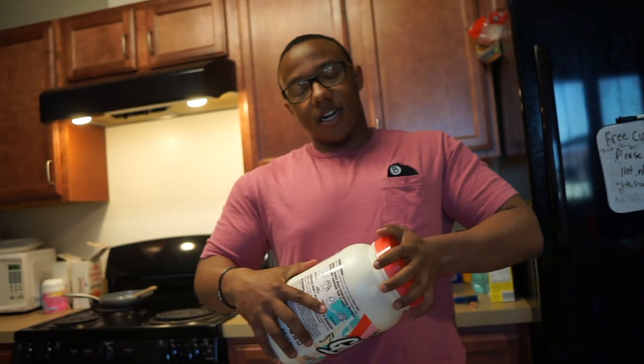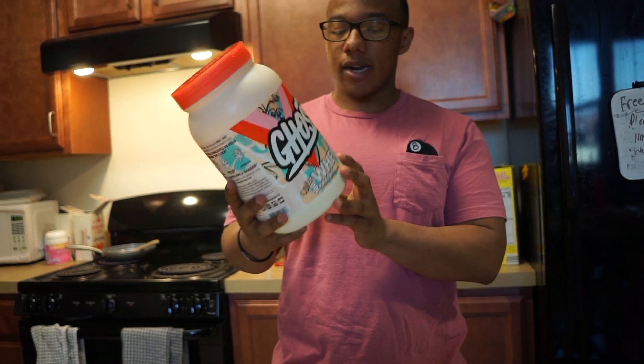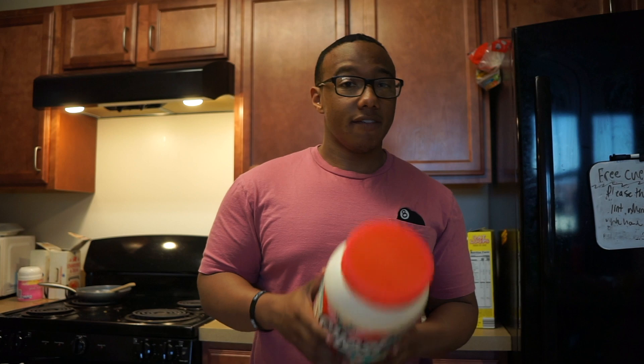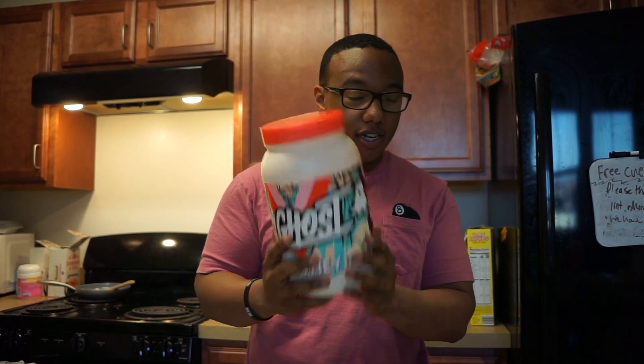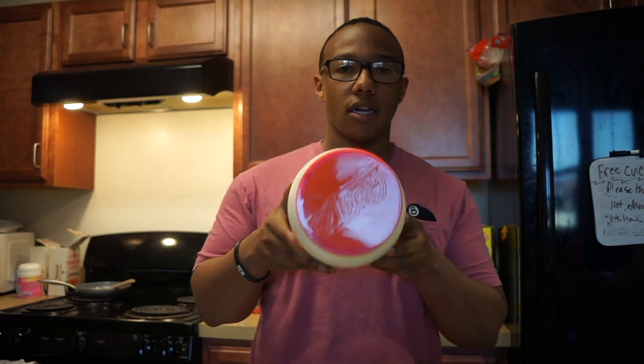Let me give this a try. I want to get home and give my honest review of this product. You guys know I love Ghost products, but I would not hold back if it actually tasted like shit — I'd tell you. So gotta go home and try this.